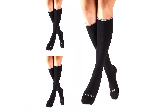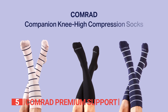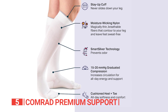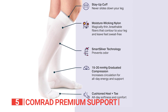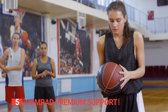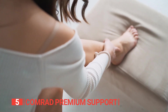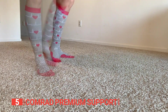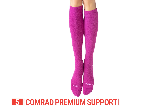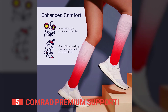The fifth product on this list is the Comrade Premium Support Socks. Are you tired of uncomfortable socks that do nothing for your well-being? Say goodbye to ill-fitting socks and embrace the Comrade Companion Knee-High Compression Socks. These socks are not only stylish but also packed with incredible health benefits that will keep you feeling energized and supported throughout the day. They combine the comfort of a dress sock with the support of an athletic sock.